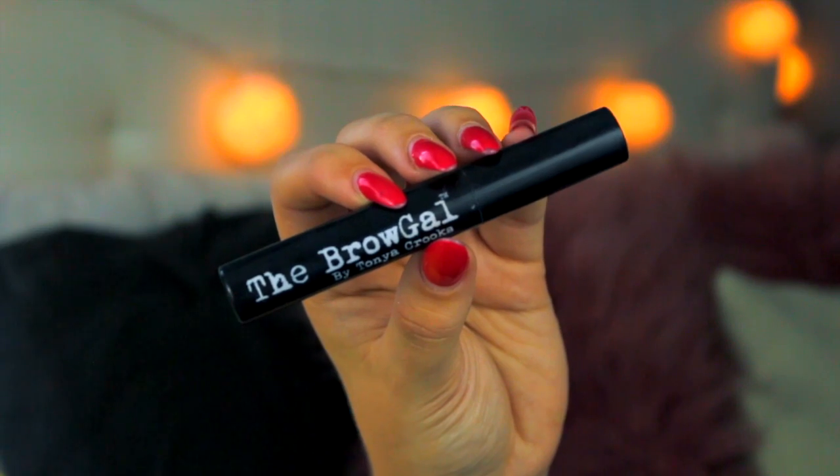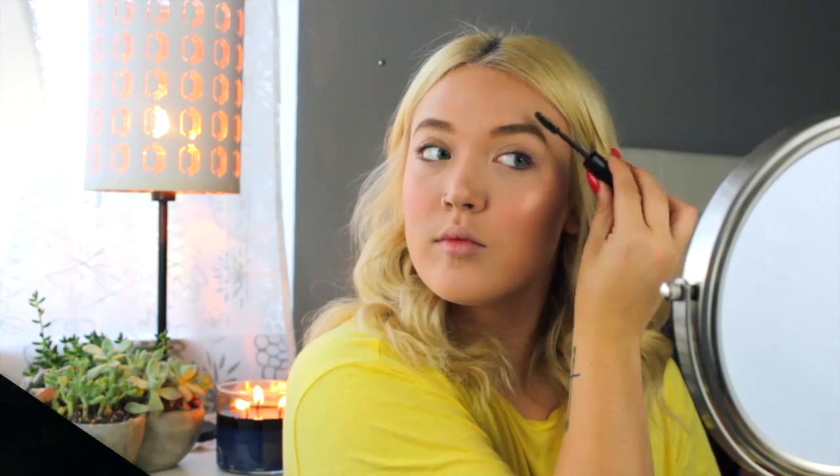To set my eyebrows and keep them in place all day I am taking my clear brow gel from the Brow Gal — seriously one of my favorites. Next I am taking the Kat Von D eye primer and putting that on my eyes to prep for eyeshadow.